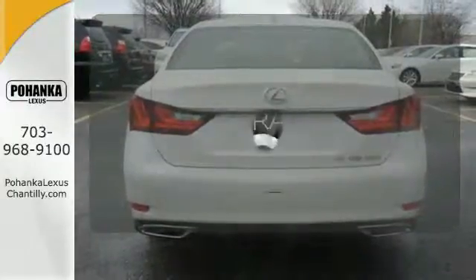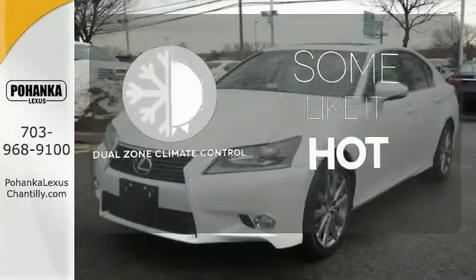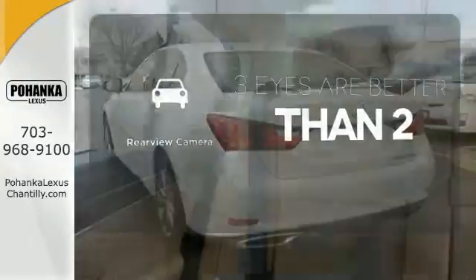It comes with a navigation system to easily guide you to your destination. Dual zone climate control lets you and your passenger pick a personal temperature. The backup camera gives you a clear picture of what's behind you.